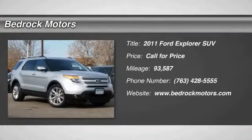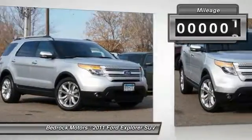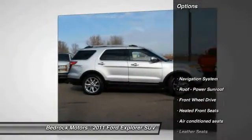The 2011 Explorer. You've got a lot of capabilities to call on in a Ford Explorer. Don't underestimate your choices. This vehicle has less than 95,000 miles.